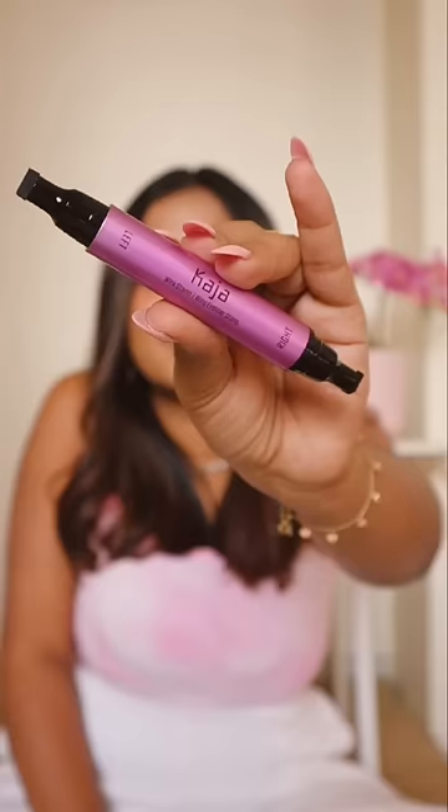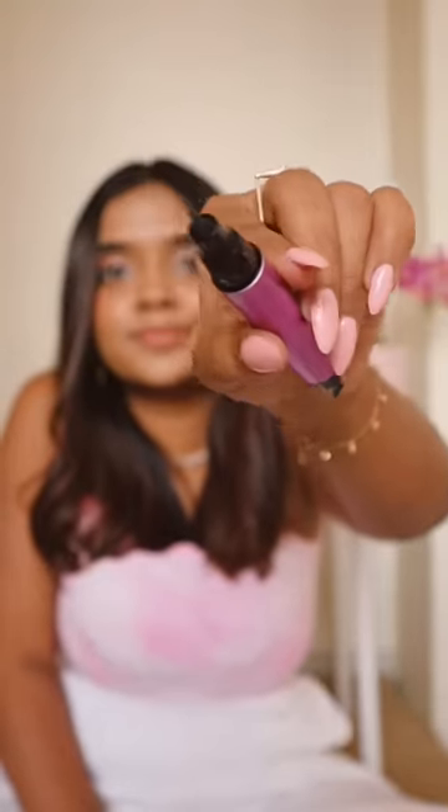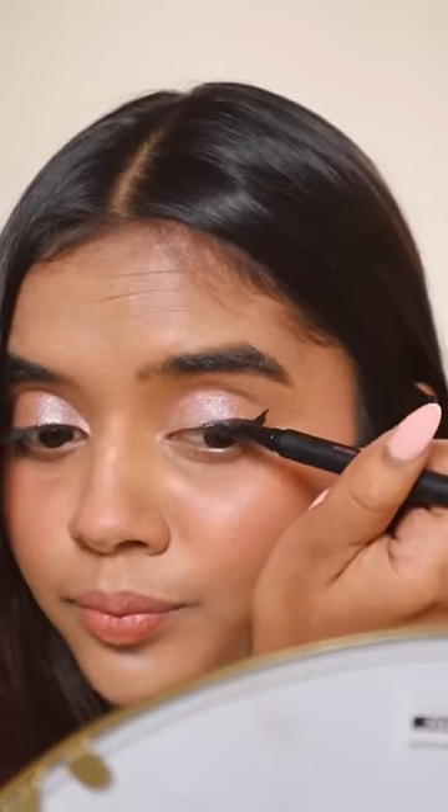Next in line we have the wing stamp and pen. Beginners are going to love this. You have a double-sided stamp to create the wing and a pen to join the line. Look how easy it is to use. They are waterproof and smudge resistant.